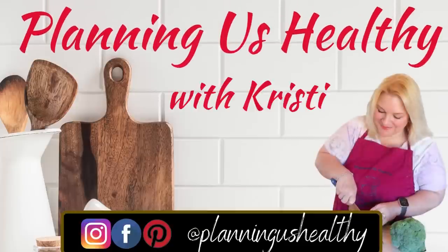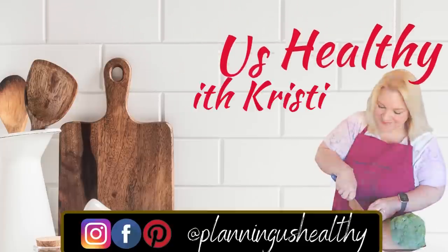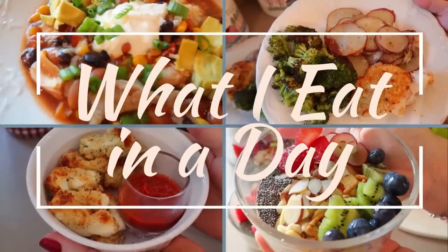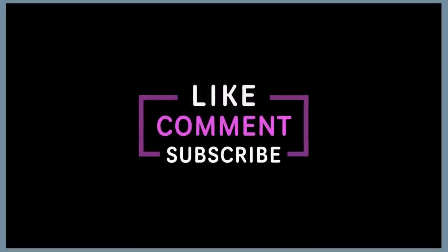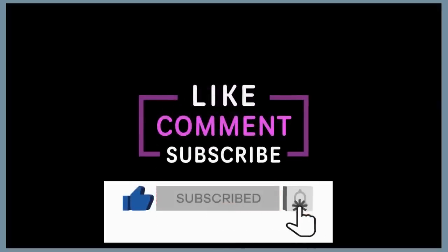Hi everyone, it's Christy. Welcome to another What I Eat in a Day video. If you're new here, I follow the Weight Watchers program. I get 23 points a day and 28 weeklies, but I also share calories on my channel as well. So let's jump right into my day where I'll show you my full day of eating.